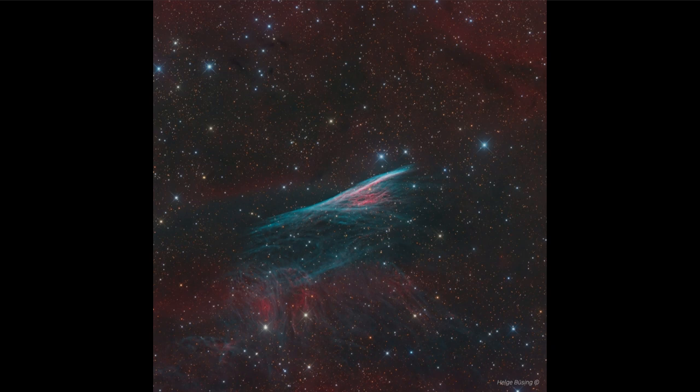The supernova will continue to expand, traveling at very high speeds, and the material will continue to expand outward and slowly dissipate into the rest of the interstellar medium.